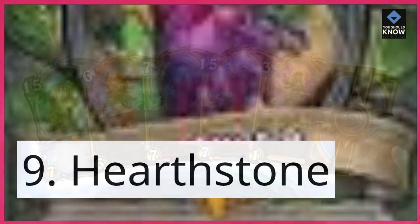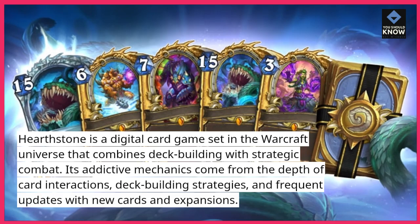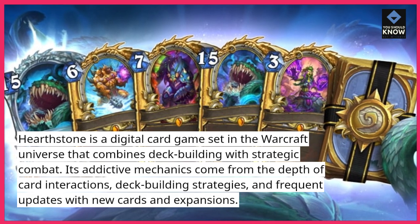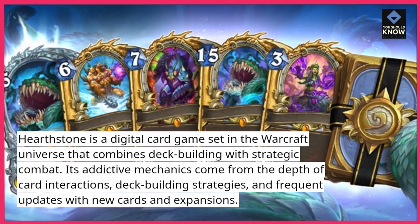9. Hearthstone. Hearthstone is a digital card game set in the Warcraft universe that combines deck building with strategic combat. Its addictive mechanics come from the depth of card interactions, deck building strategies, and frequent updates with new cards and expansions.